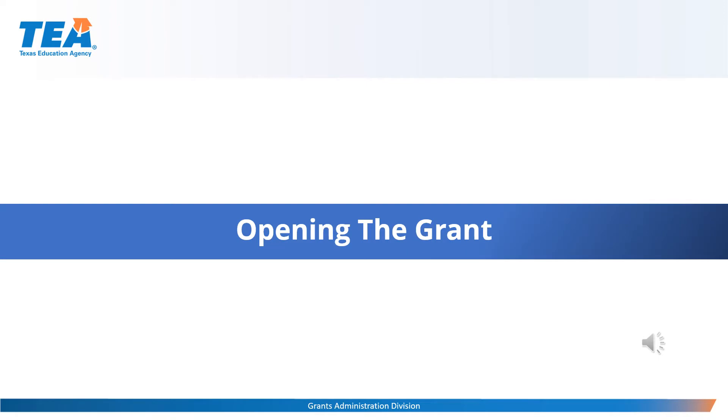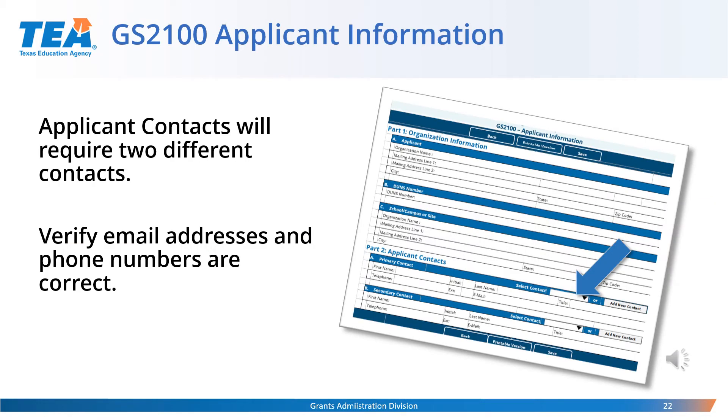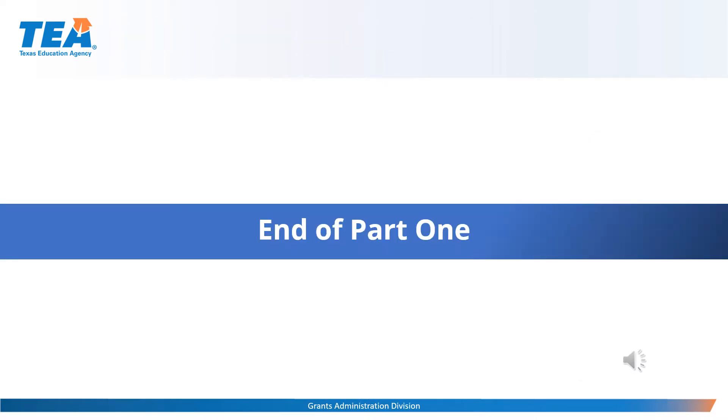We will now begin to look at the steps you need to take when opening the grant. The first schedule that should be completed is the GS 2100 schedule, the applicant information. This schedule displays the applicant information including primary and secondary contacts for the grant. Because these individuals will be the first point of contact if negotiations are required, please be sure their information is accurate and up to date.